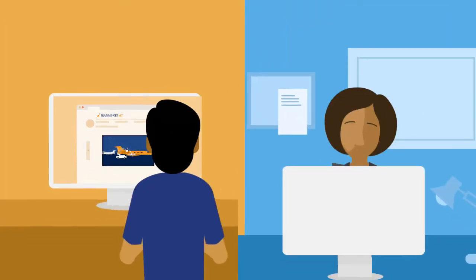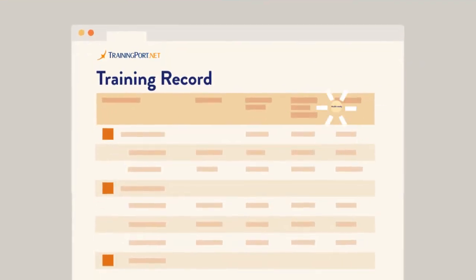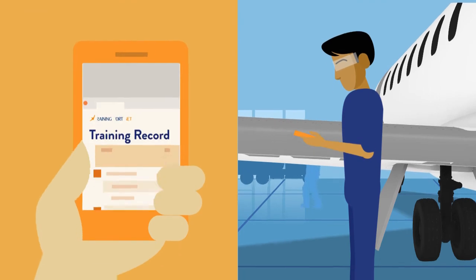We provide ongoing assistance during your training cycle, and our system keeps accurate, audit-ready training records that you can access any time and any place.